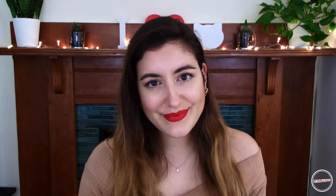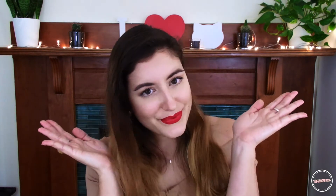That's the finished look. It's a very classic, natural French look. I hope you enjoyed and we'll see you in our next video. Ciao, ciao!